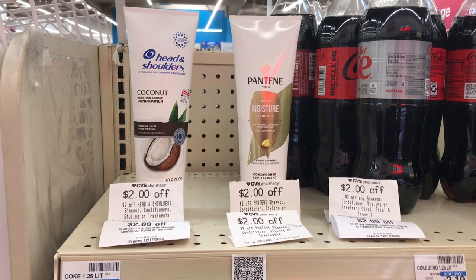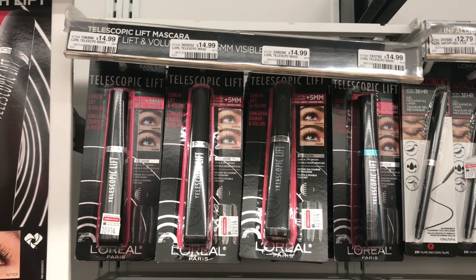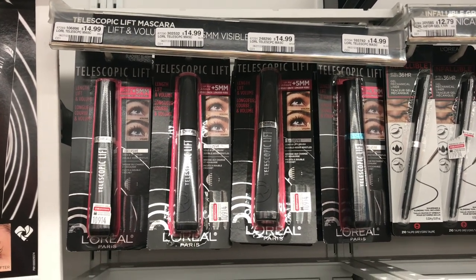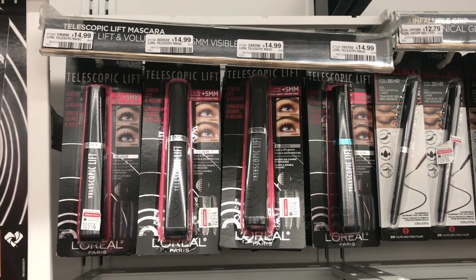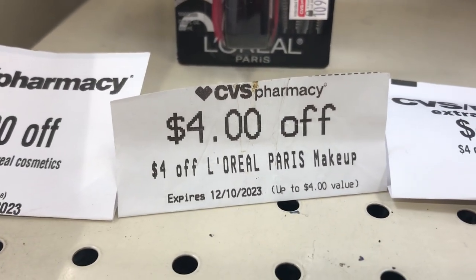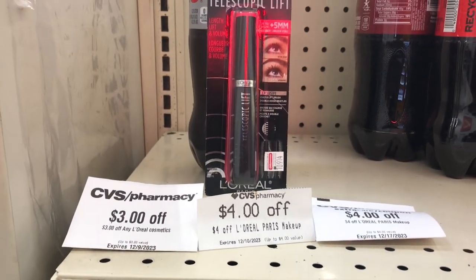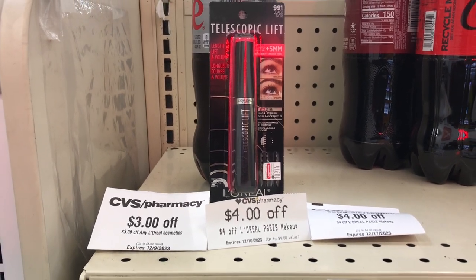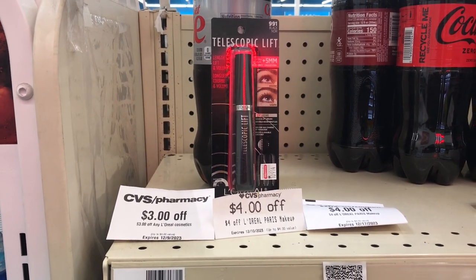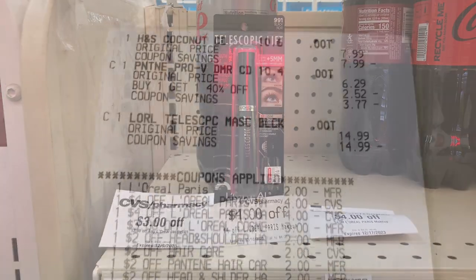That means I'll pay zero out of pocket and get $4 back, making all these items free and a $4 moneymaker. The next deal is on L'Oréal cosmetics — spend $15 get $5 back, limit of one. I'll pick up one telescopic mascara priced at $14.99. I'll use the $3 mystery offer from last week, which expired Saturday but can still be used if you printed it. I also have two $4 CRTs for L'Oréal Paris makeup and a $2 coupon from the app — totaling $13 in savings, leaving me to pay $1.99 and get $5 back, making it a $3.01 moneymaker.